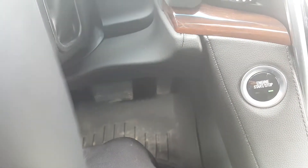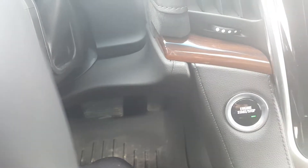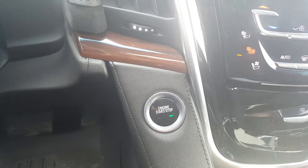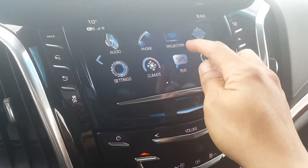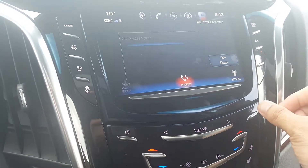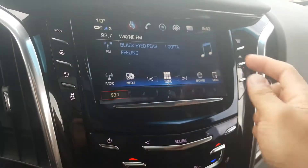It has adjustable pedals that go up and down, as you can see it moves. It also has start/stop technology. Another thing is we can see text messages from our phone on this LCD display — synchronization.